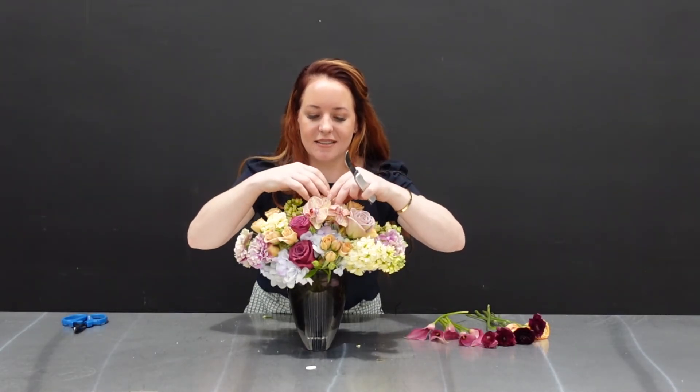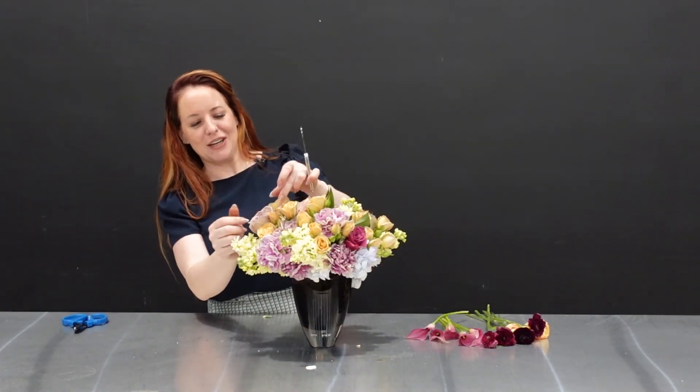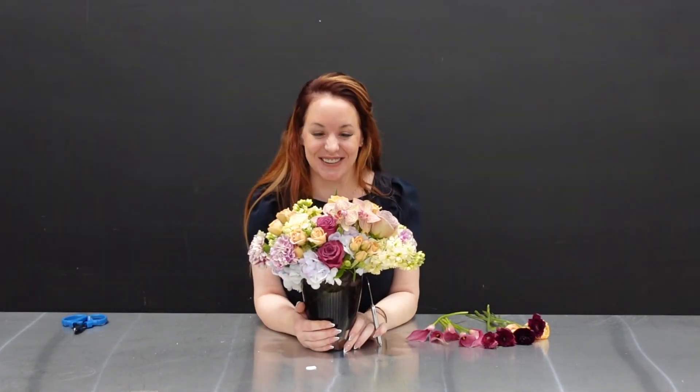Oh my gosh, what is that flower? I couldn't see it because it was facing you, but that is perfect right there.